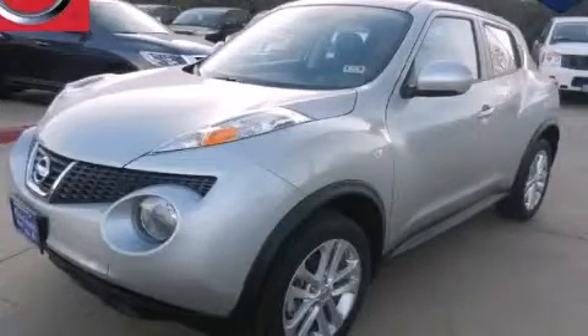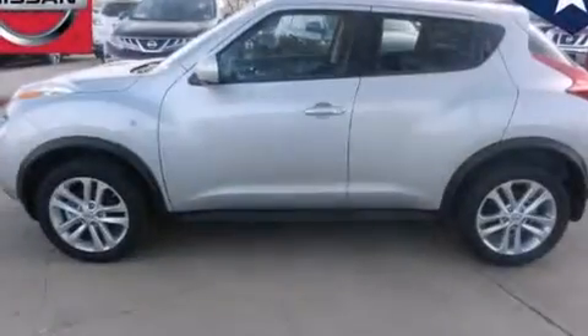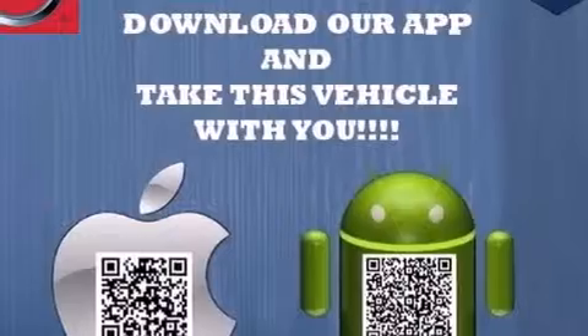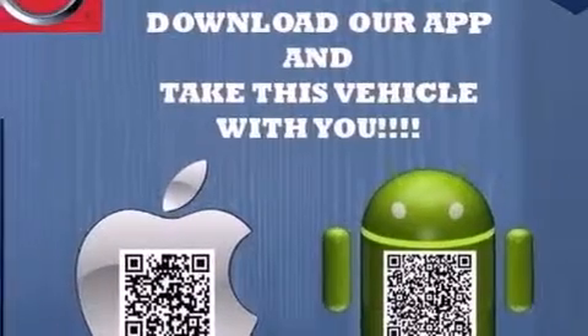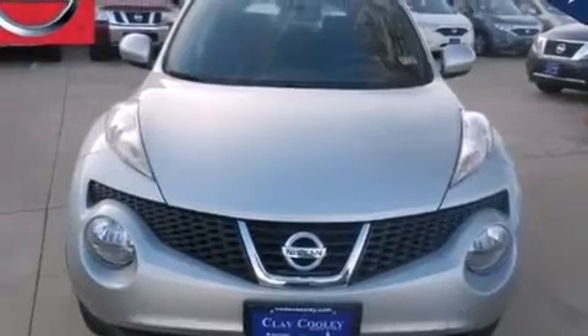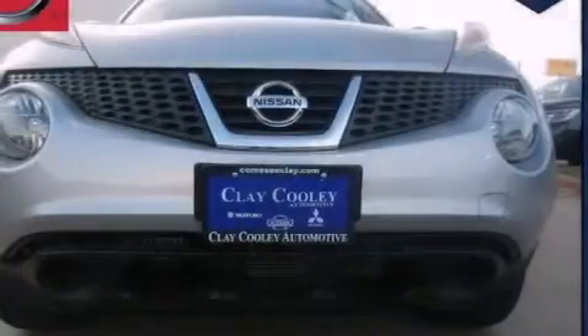This is a brand new 2013 Nissan Juke. It has a 1.6-liter four-cylinder engine and an automatic transmission. Its top features include a low-tire pressure indicator, direct injection, alloy wheels, and a turbocharger.